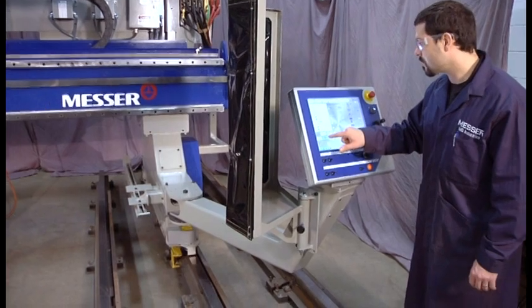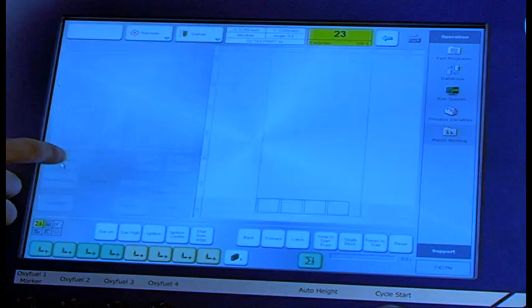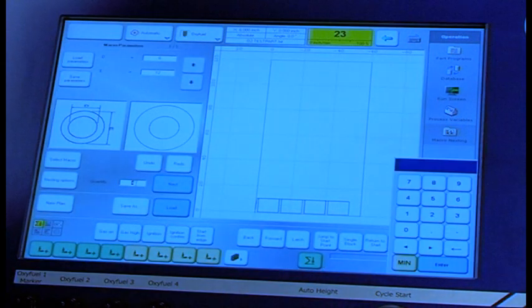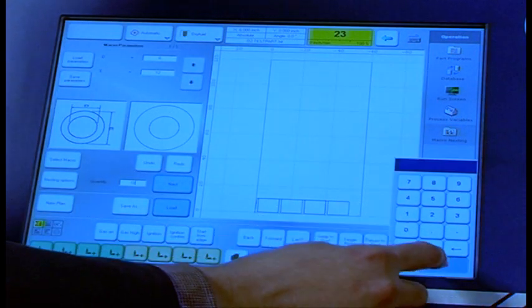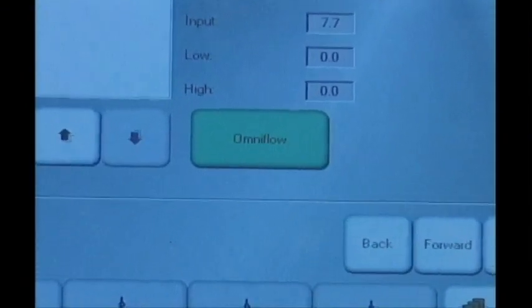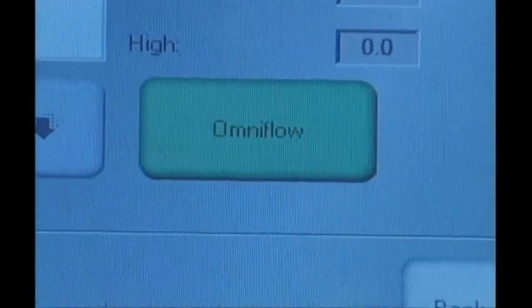Your operator will really appreciate how easy it is to use this touchscreen-based control. Messer has incorporated the latest technology from Microsoft with our onboard material database and programmable shape library to allow operators to set up quickly, create nests, and cut high-quality parts time after time.